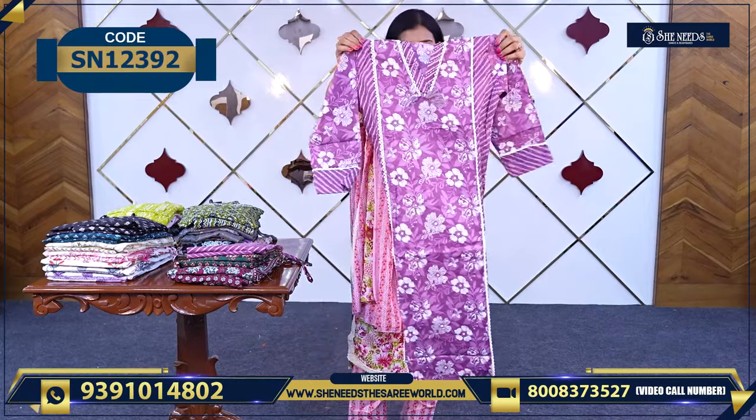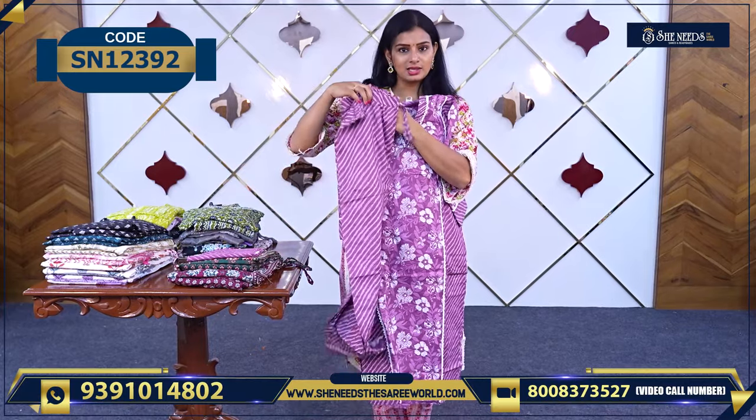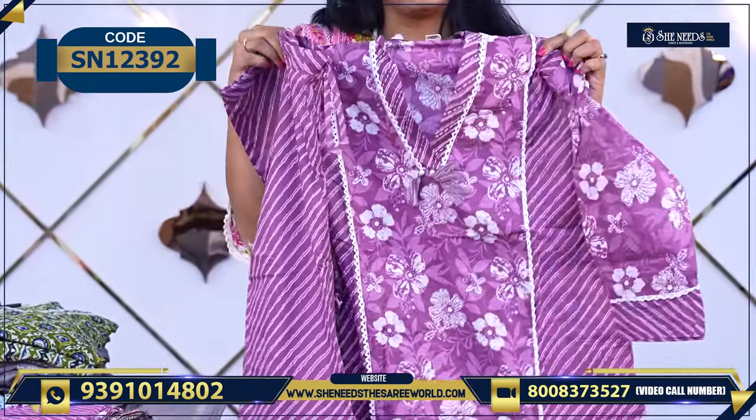The price is 840 rupees. And we have one more color available. Sizes are also available.